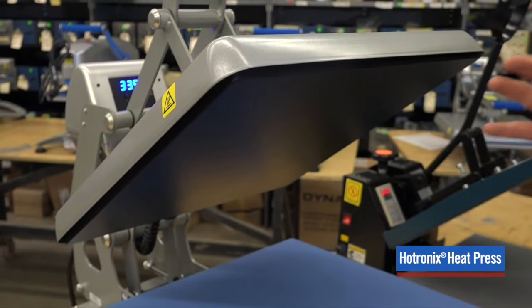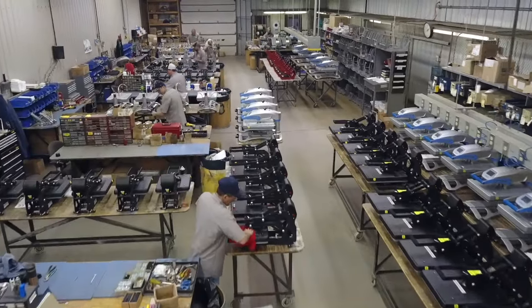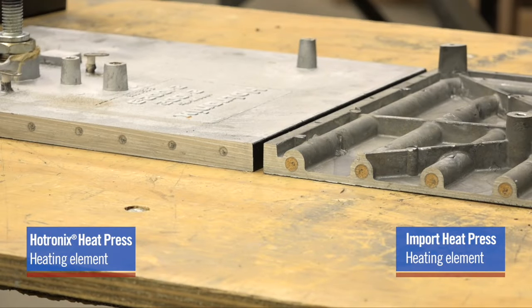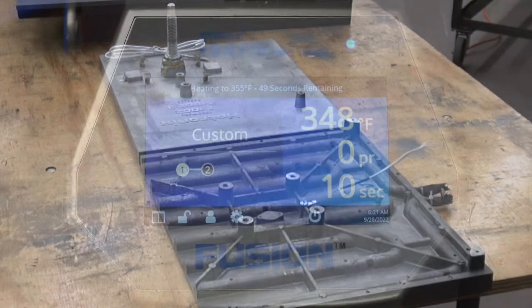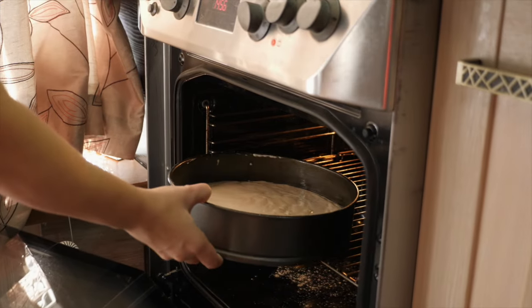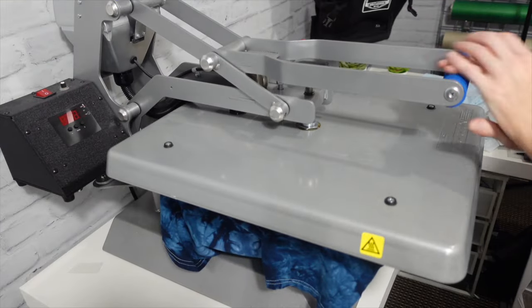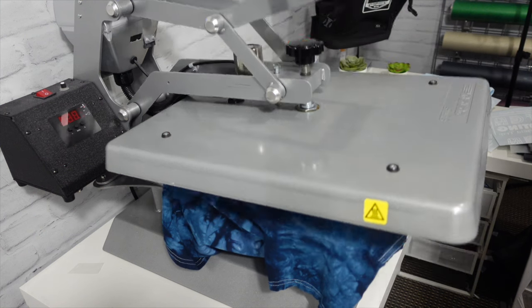More specifically, the heating element of the press is going to be your bread and butter. When you're trying to figure out what press is best for you, keep in mind that the quality of the heating element is number one. Time, temperature, and pressure are the recipe for success when it comes to making sure your transfer is successfully applied onto the substrate — whatever garment, whatever accessory. To use a baking analogy: if the cake needs to be baked at 300 degrees but your press is only baking at 250, that cake is not going to be done right. It's the same concept with a heat transfer — you need to activate that adhesive on the bottom of the transfer so it correctly adheres to whatever item you're applying it to.